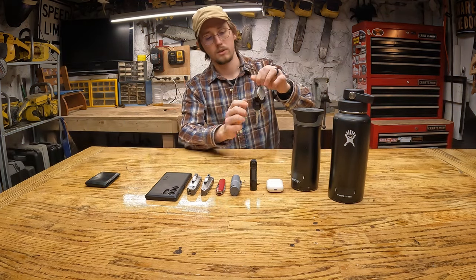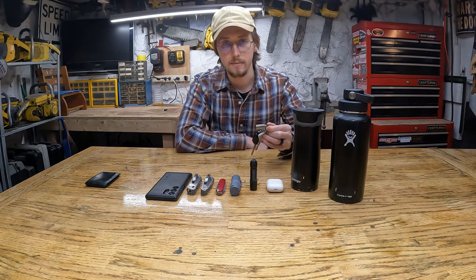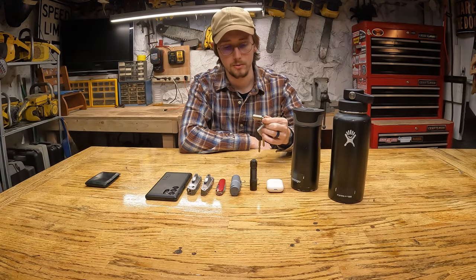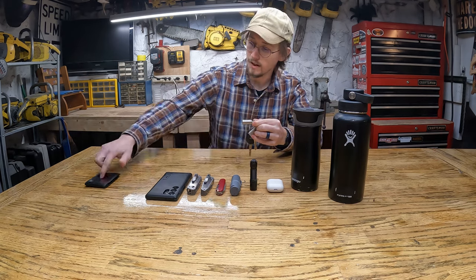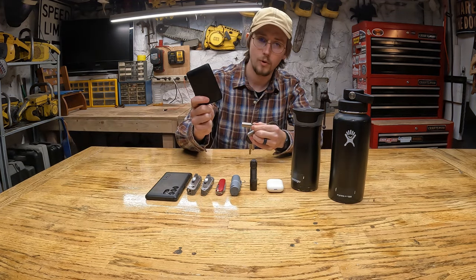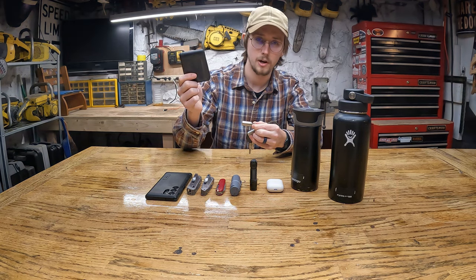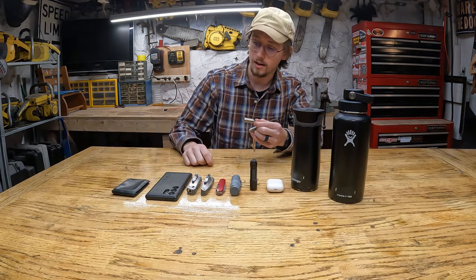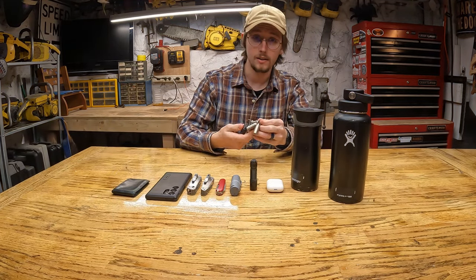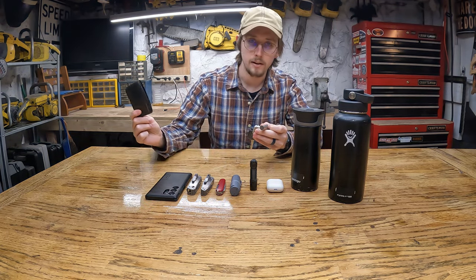I also have a really small pill holder — the smallest one I could find — and I keep Advil in here because I get migraine headaches, which pretty much puts me out. So I always try to have ibuprofen on me. I also keep four ibuprofen in my wallet and in my car, pretty much everywhere, in case a headache kicks in. So if I don't have my keys or I'm riding with my wife, I have some in my wallet.